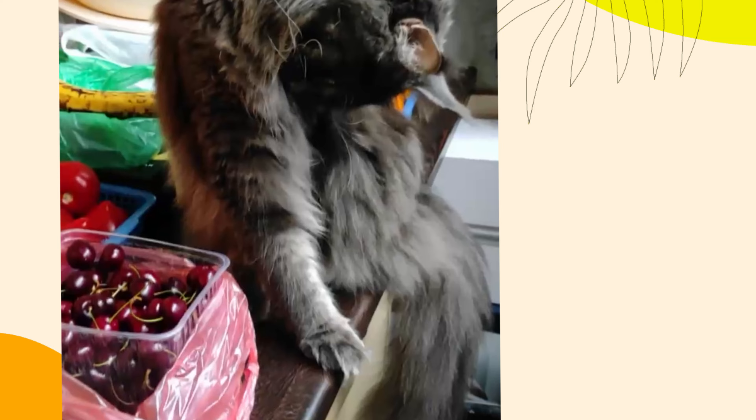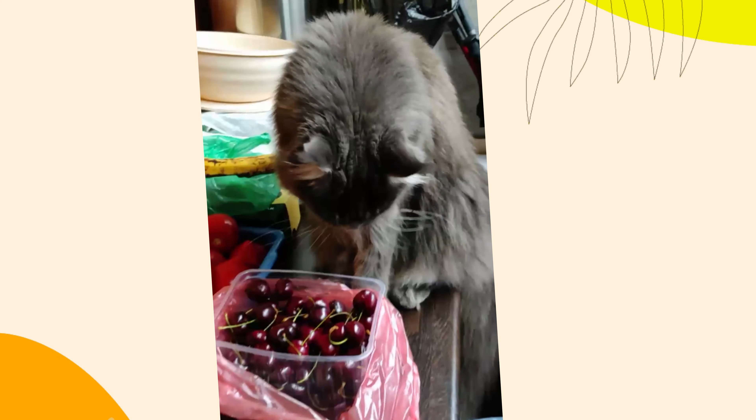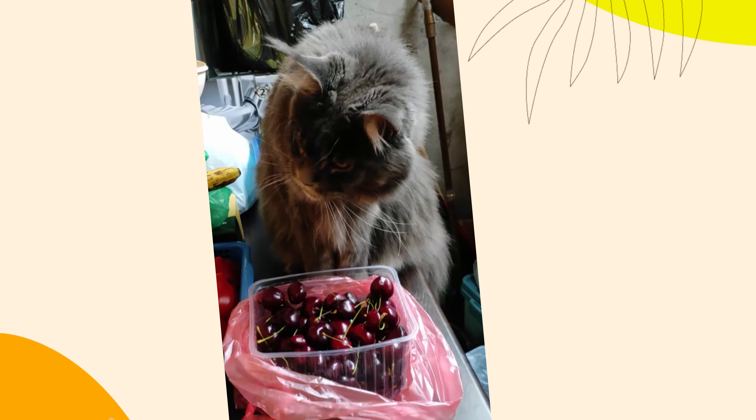10. Bonding and trust. When your cat shows you their rear end, it's actually a sign of trust. In the wild, exposing their vulnerable parts is risky, so when your cat does this, it means they feel safe and secure with you. It's a quirky but endearing way of showing affection.